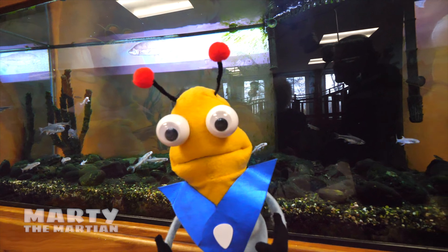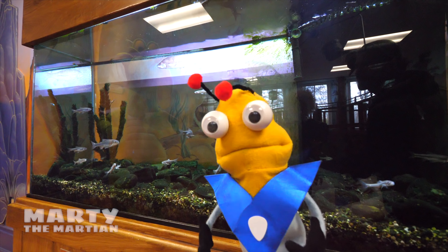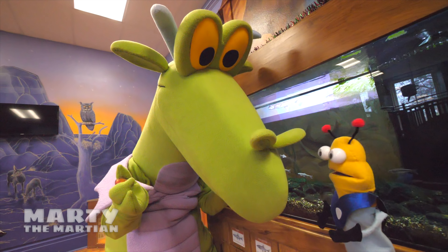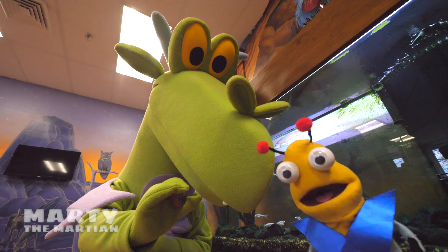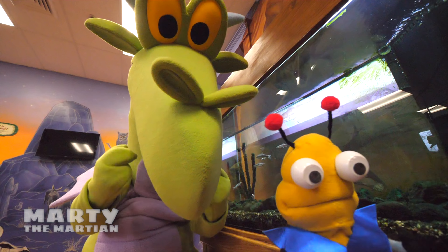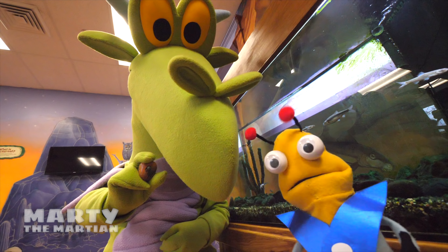Do you guys hear that? It sounds like more magic — of course you know what that means! Rufus, hi Rufus! Do you have our magical rock with you today? He does, he has it! Are you ready to learn and discover? He is so excited! Let's see where our magical rock is going to take us next to learn and discover.